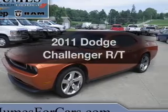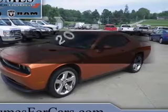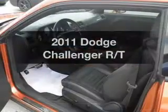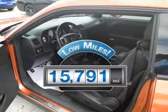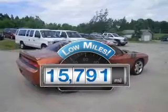Check out this 2011 Dodge Challenger. Everything you need under one roof with this great vehicle. Why worry about high mileage? Choosing a ride with lower mileage is the right choice for your busy life.